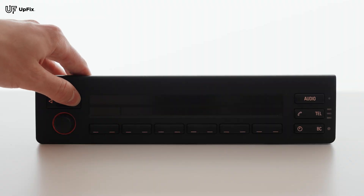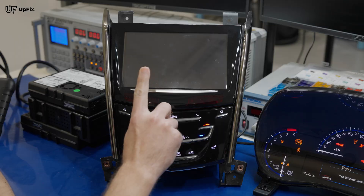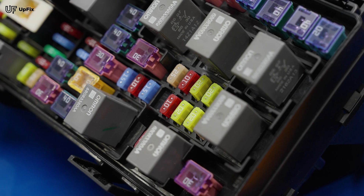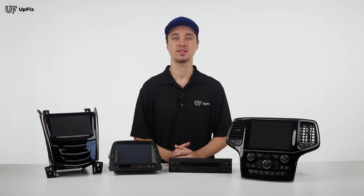If your info display — whether it's a navigation, radio, or a climate control head unit — first determine if there's a blown fuse. There could be multiple fuses and multiple fuse box locations that control a specific unit like the info display.